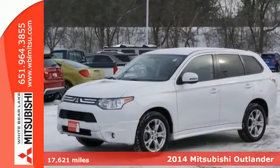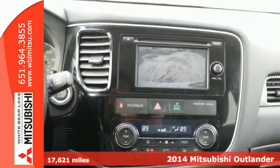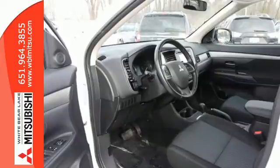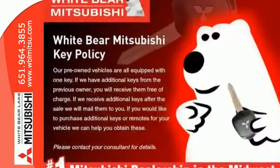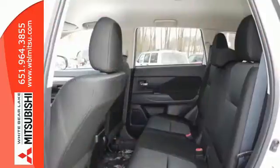Here's a 2014 Mitsubishi Outlander. This CUV has been redesigned and made lighter, hence it is even more fuel efficient than ever before. This way you can handle the whole family and everything that comes with them, in comfort and class, and still keep your finances in check.